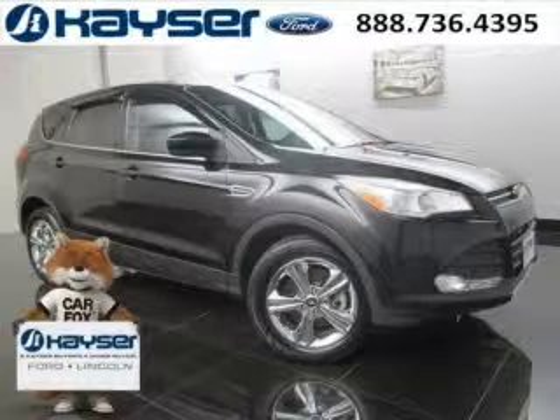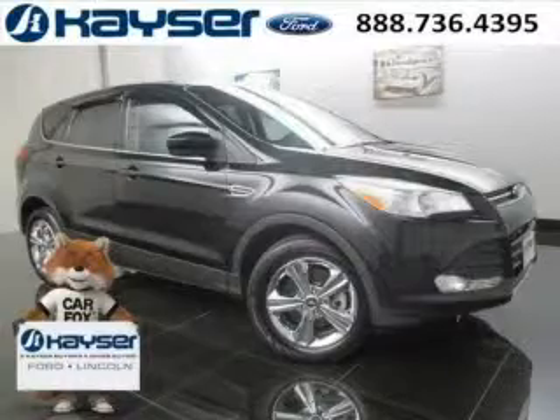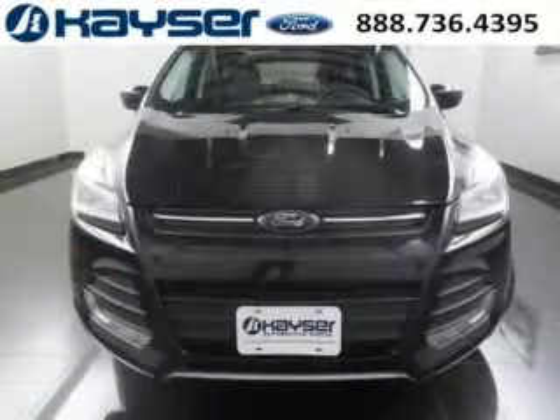Do you want to stretch your purchasing power? Well, take a look at this outstanding 2013 Ford Escape. This Escape would look so much better with you behind the wheel instead of sitting on our lot.